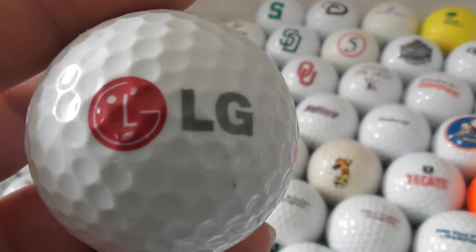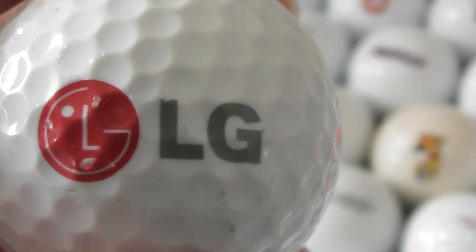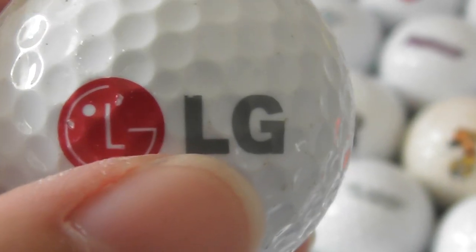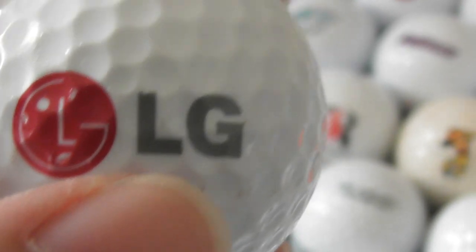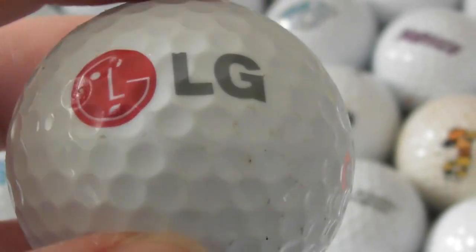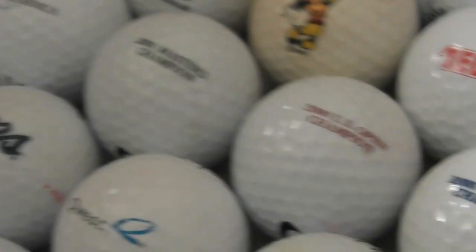LG — and they promote themselves as 'life's good', but that's a slogan. LG. I believe they make TVs and electronic stuff. Is it Korean? South Korean? I don't think it's a Japanese company. LG — that's a good logo to have.